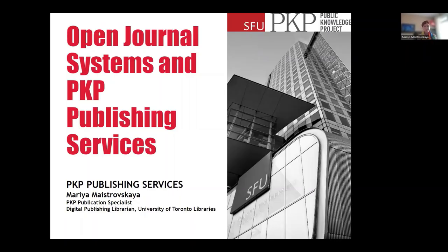Hi everyone, my name is Maria Maestrovska. I'm a digital publishing librarian at the University of Toronto Libraries and I'm also a publication specialist at the Public Knowledge Project. Today I will be talking about Open Journal Systems and PKP Publishing Services.